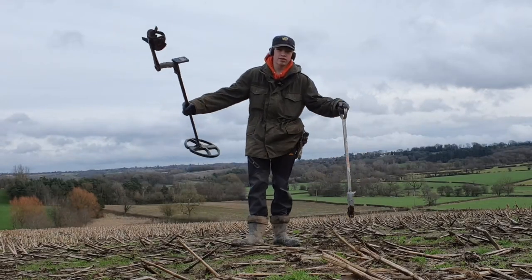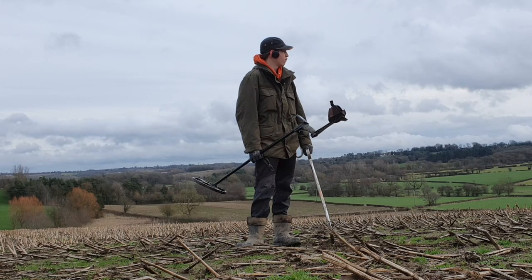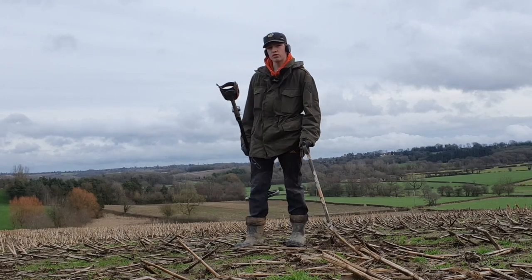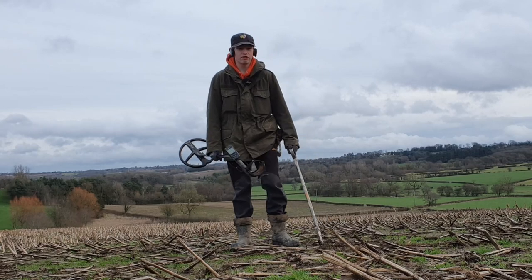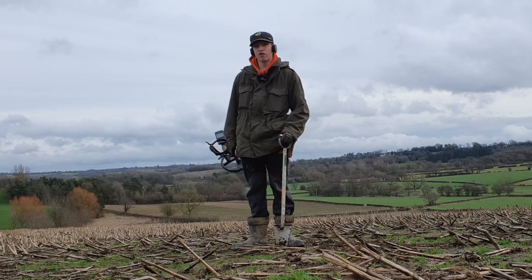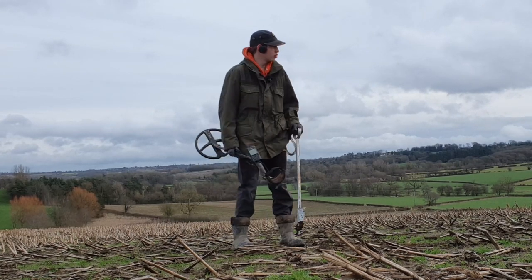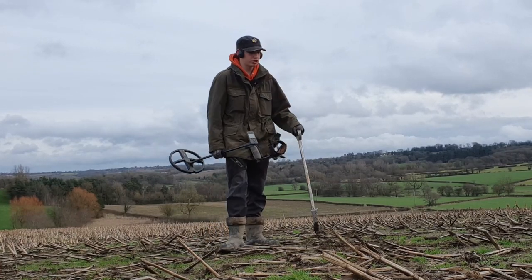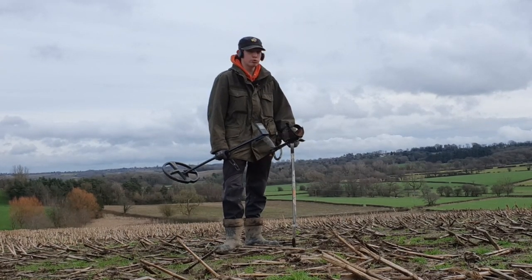Hello everybody, welcome back to Griff Finds. Today we are back out metal detecting on these wondrous fields. Last week we were in a field directly next to me where we found some pretty nice stuff — or Mum did at least — she found some pretty good stuff, go and check that video out. But we're back out in the field next to it, since we asked the farmer whether we could go in any of these fields and he said we could, so here we are and all these stubble fields behind us are all open for us to detect. I'm super excited, let's get straight into it.